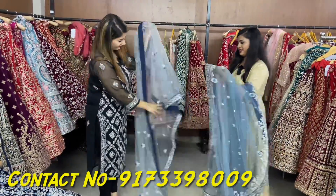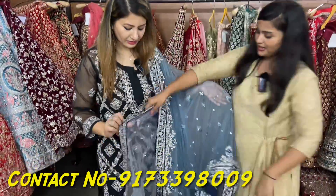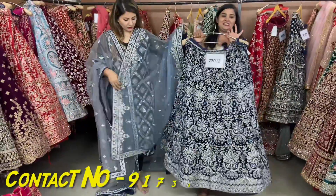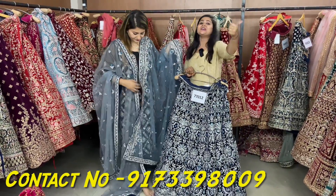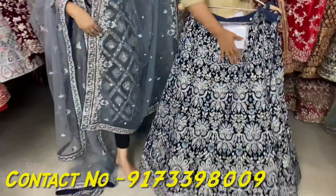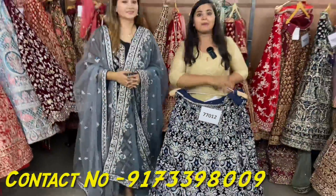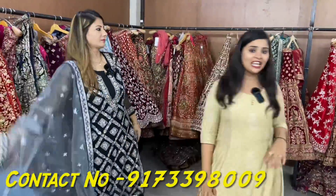This is a double dupatta — every lehenga is not a little, this one comes with two dupattas. Look at this — you are getting two dupattas, guys. One dupatta you carry, and the little border one you add to your head or drape on the side. You can see how beautiful this is. With COD, you can get this piece. Single pieces all over India, COD — cash on delivery. Just 20% prepayment as booking order, and we guarantee you will receive the clothes. You can purchase every variety on video call.